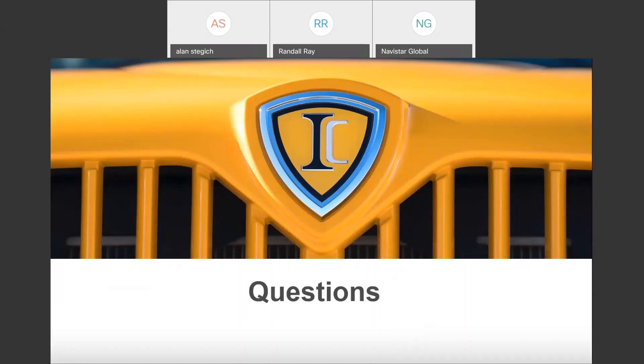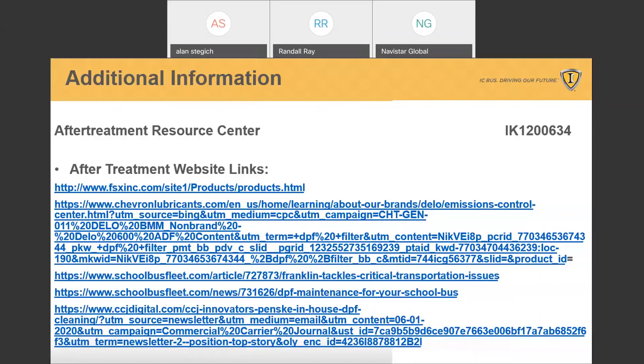So that's our maintenance overview. With all these sessions we've been doing, we always want to provide additional resources. We've got an after treatment resource center — that's an iK article available through the service portal. About after treatment, don't just take our word for it — there's a lot of third-party information available so you can understand the need for after treatment to be part of your preventive maintenance. These web links are available, and they're good articles to carry to your customers and for customers to present to their teams and operations people.